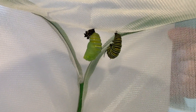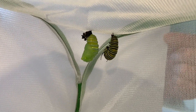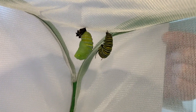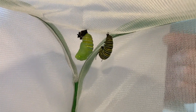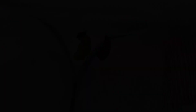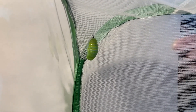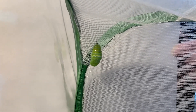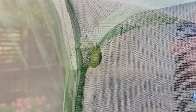I turned my back for a minute, and look what's happening. The J-shape caterpillar is turning into a chrysalis — you can see his skin is kind of peeled back and is up at the very top, and that's going to drop any second. This guy is getting really close to being completely into chrysalis. He dropped the outer skin of his caterpillar shell, and it dropped to the bottom of the cage.